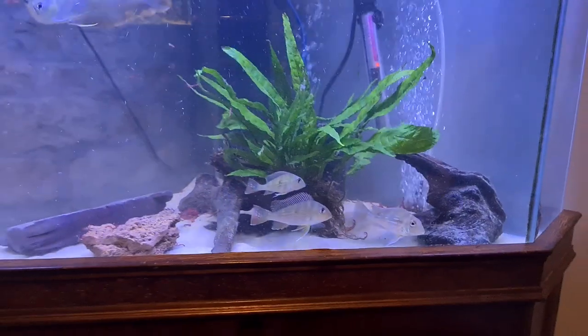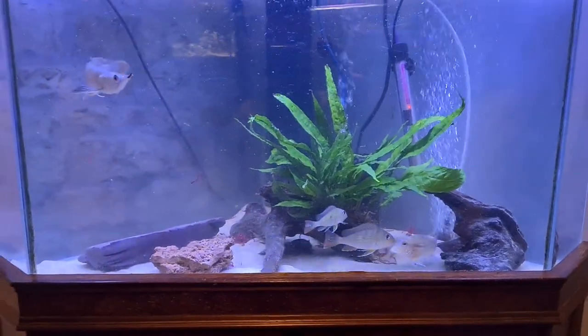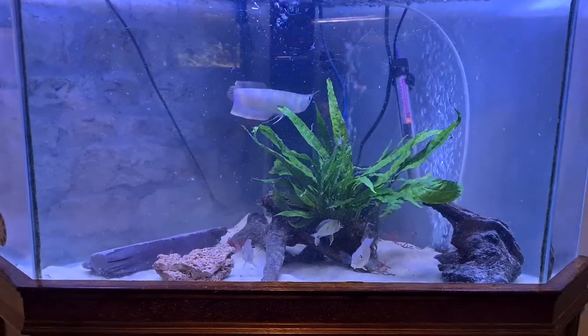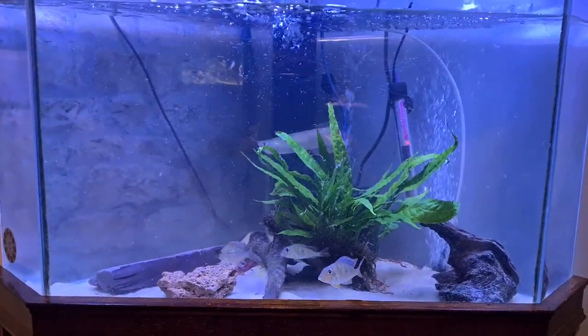They're all doing really well though. Really happy with them. I'll move them into a bigger tank soon, fat them up more before they can go in my main tank.